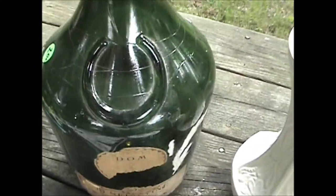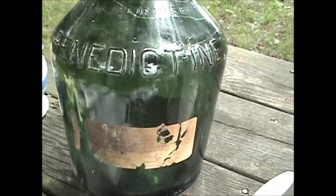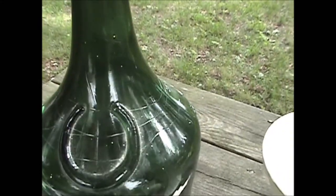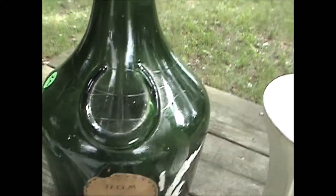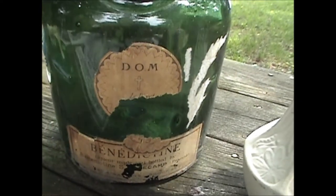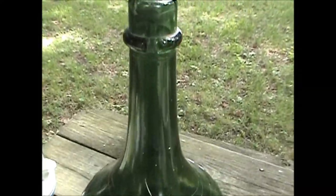We got that bottle for $2.00. When I got home, after a little research, I found them on eBay. They were listing them with a little bit better paper label on them in the $300-$400 range. So I figure I should be able to get about $100 for this bottle.